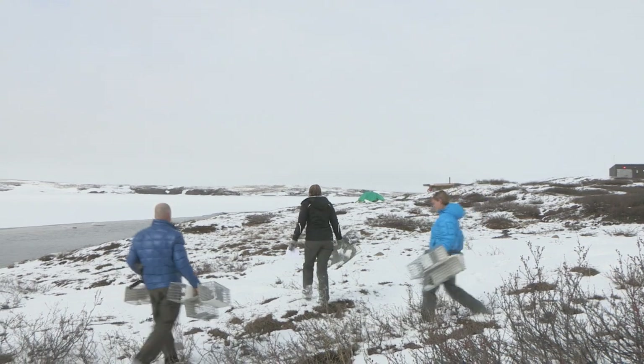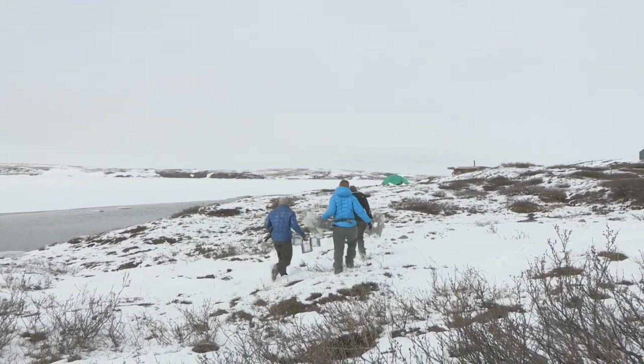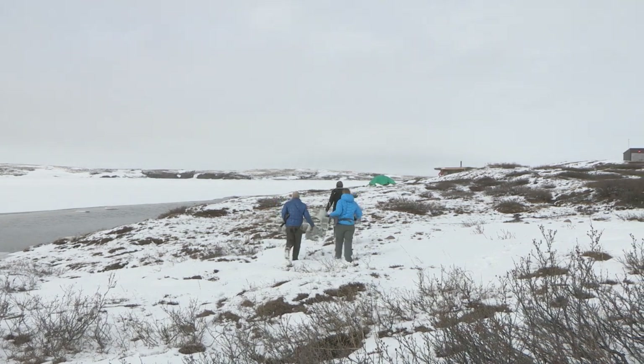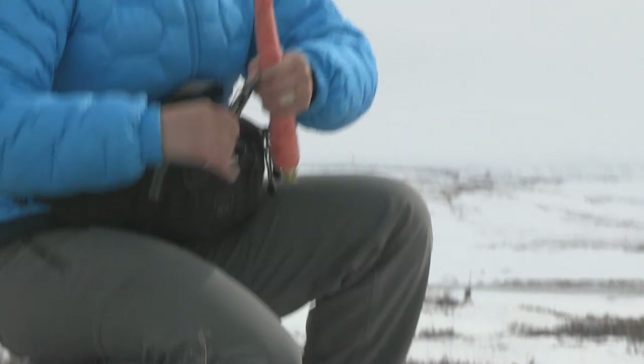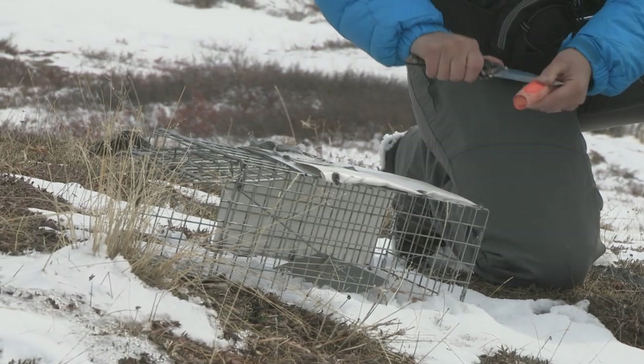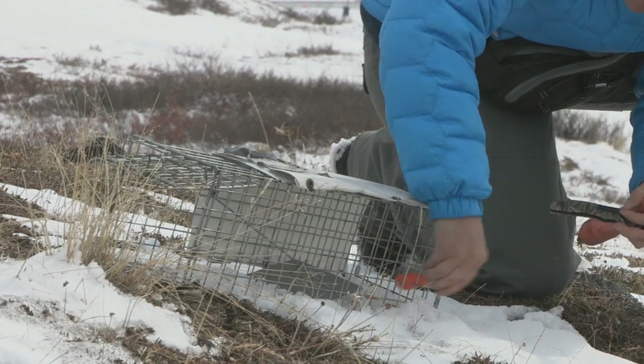Say an animal initiated hibernation on September 1st — it comes to high body temperature in late March or early April. At this time, soil temperatures are constant; the animal is buried underground under a meter of soil and under snow. It's dark, it's continuously cold, and there's no cue for them to be sensitive to. Yet these animals all come to high body temperature and emerge to the surface within a very narrow window of time.